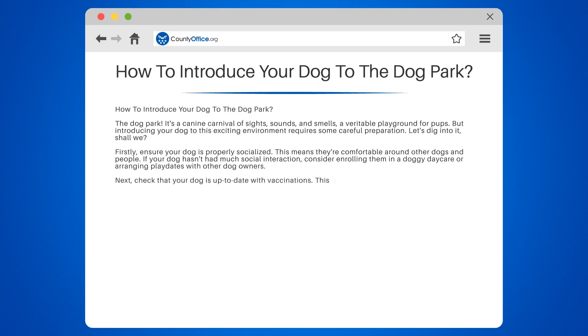Next, check that your dog is up to date with vaccinations. This is not only for your dog's safety, but also for the well-being of other park goers. You wouldn't want your furry friend to be the reason for a doggy disease outbreak, would you?